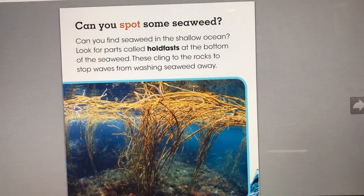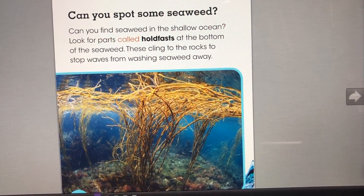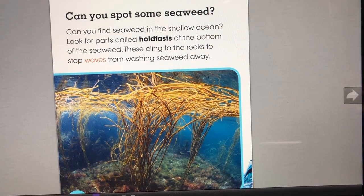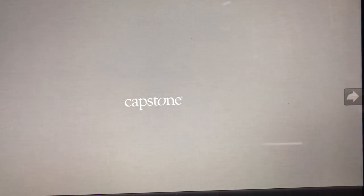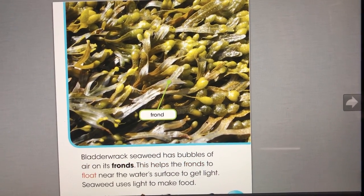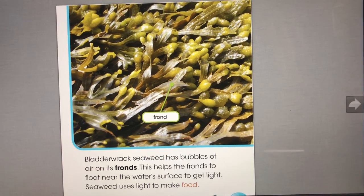Can you spot some seaweed? Can you find seaweed in the shallow ocean? Look for parts called holdfasts at the bottom of the seaweed. These cling to the rocks to stop waves from washing seaweed away. Bladder-rack seaweed has bubbles of air on its fronds. This helps the fronds to float near the water's surface to get light. Seaweed uses light to make food.